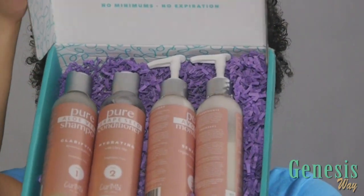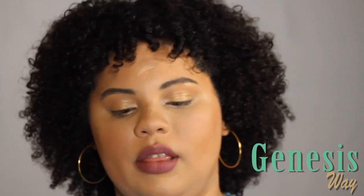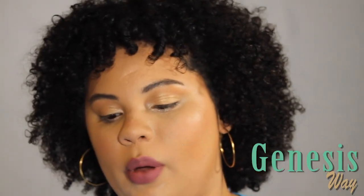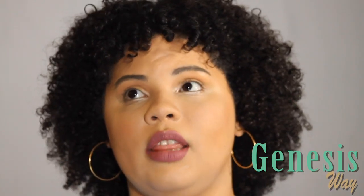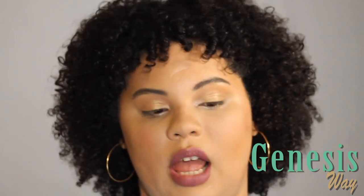This system includes a shampoo, a conditioner, a moisturizer, and a gel. It comes in this beautiful blue packaging — very secure and beautifully displayed. The whole package was $74.39, including shipping. I actually got 20% off because if you take the quiz that helps you decide which system you should get, it takes off 20%. So that's a good thing.